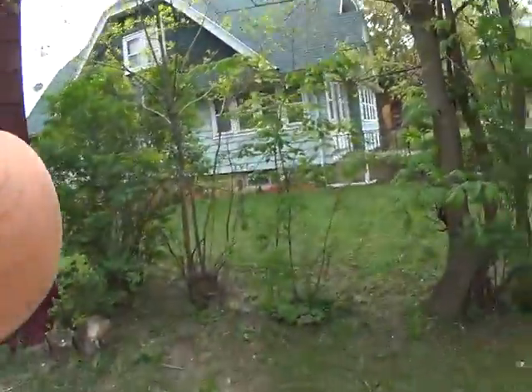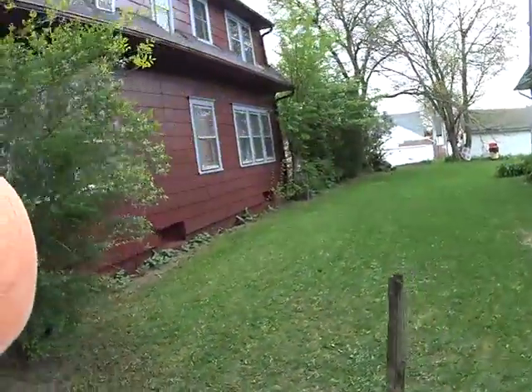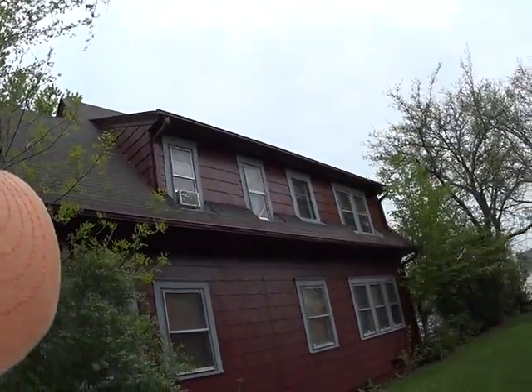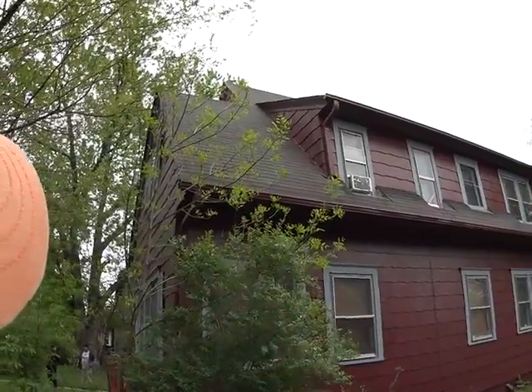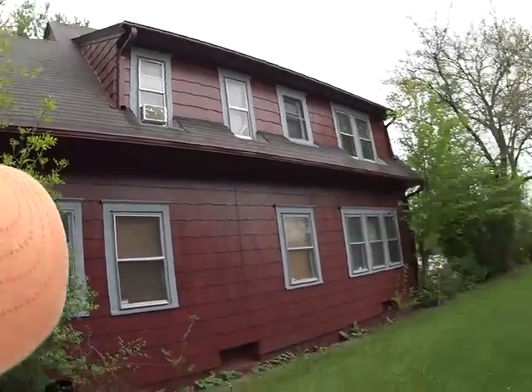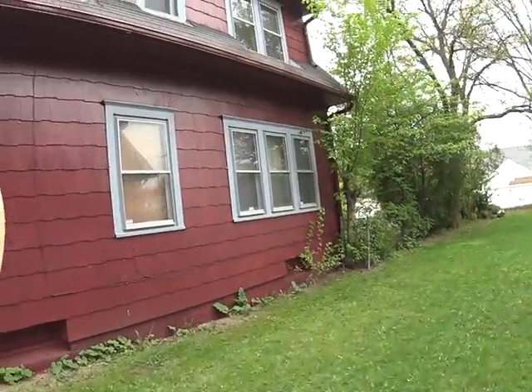Soffit and fascia are in good shape. It's in good shape on this side. That roof — there's a lot of paint on the shingles but the shingles are in good shape. The gutters are in good shape. I'd probably want to just have the downspouts extended out a little bit more.